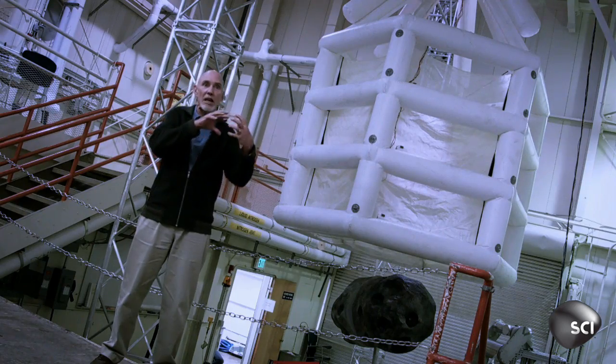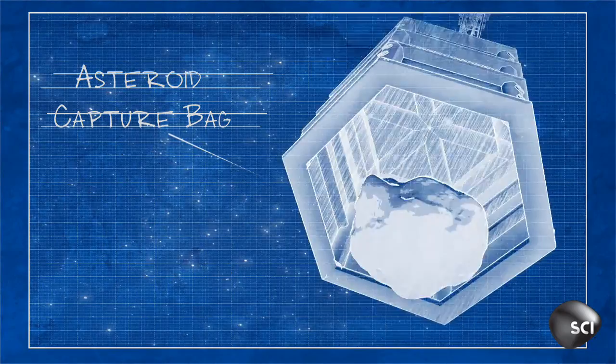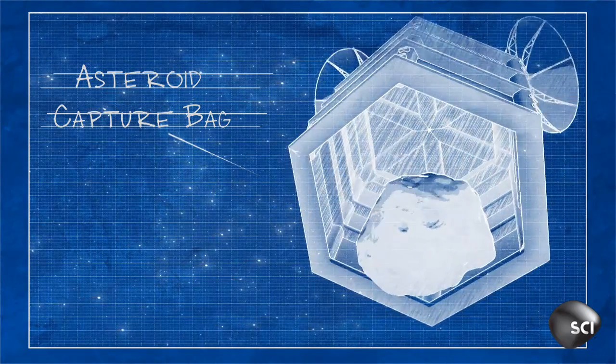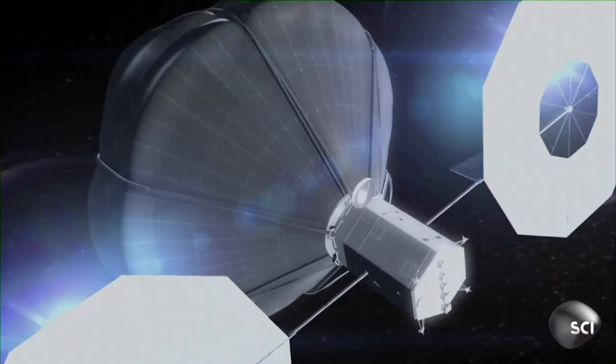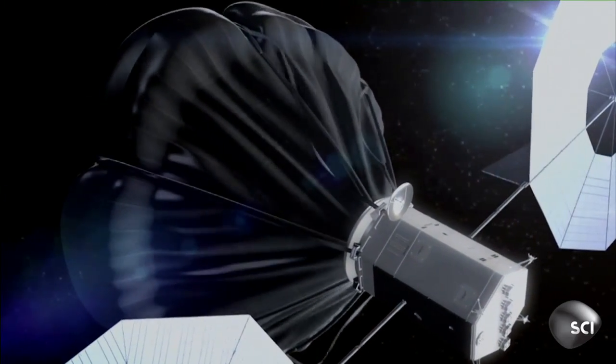We expect the asteroid will be spinning and tumbling in some way. So what we'll do is match our spin state with it, so it'll look like there's really no relative motion. Then we'll fly right up to it and start the process of closing our bag — think of it like a cinch on a garbage bag, that sort of idea.